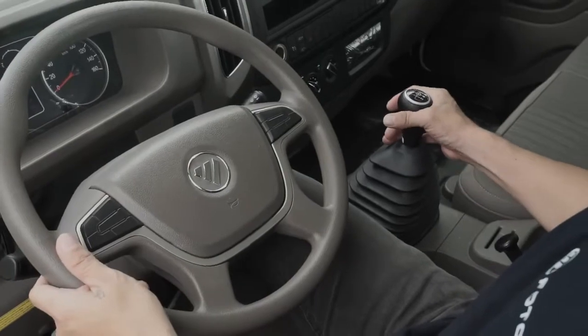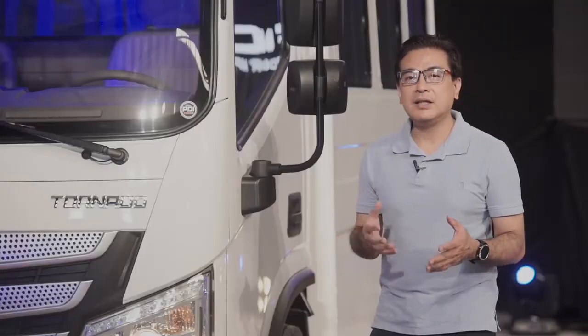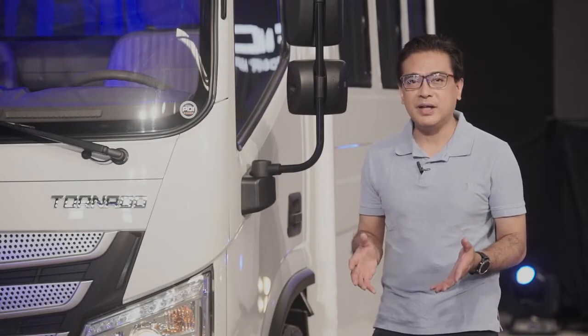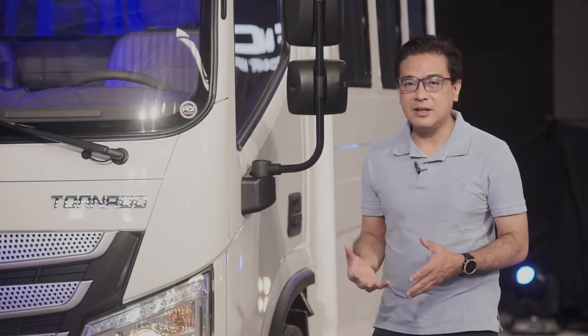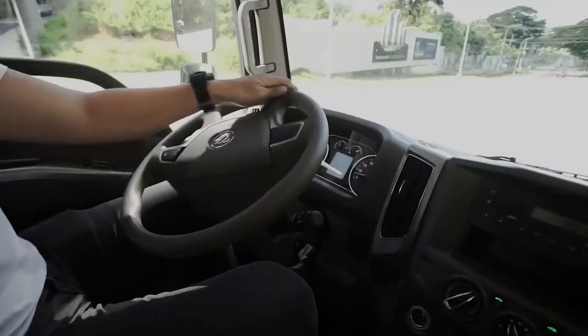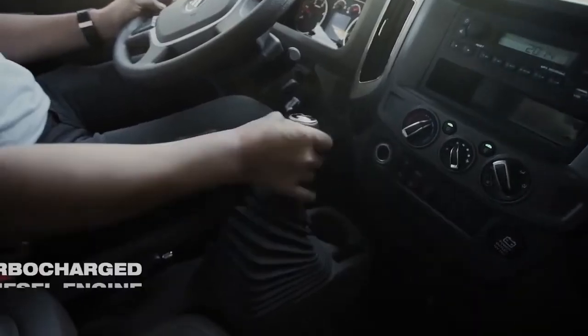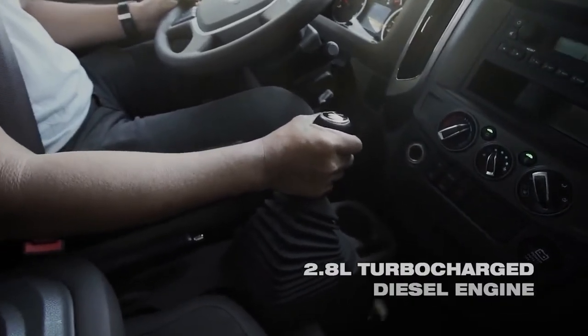The steering wheel, the gear shift — it's easy to drive. It's a van that even an entrepreneur can use himself, not just for his company drivers. It looks good. It doesn't look like a truck, but the best part is it works like a truck. The power is enormous — 2.8 liters of turbocharged CRDI power, so it can haul up to 2.1 tons of payload.